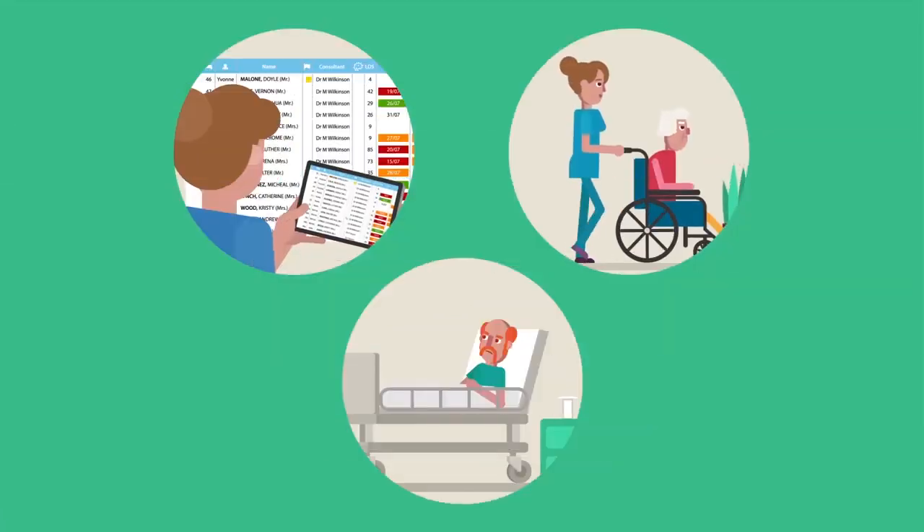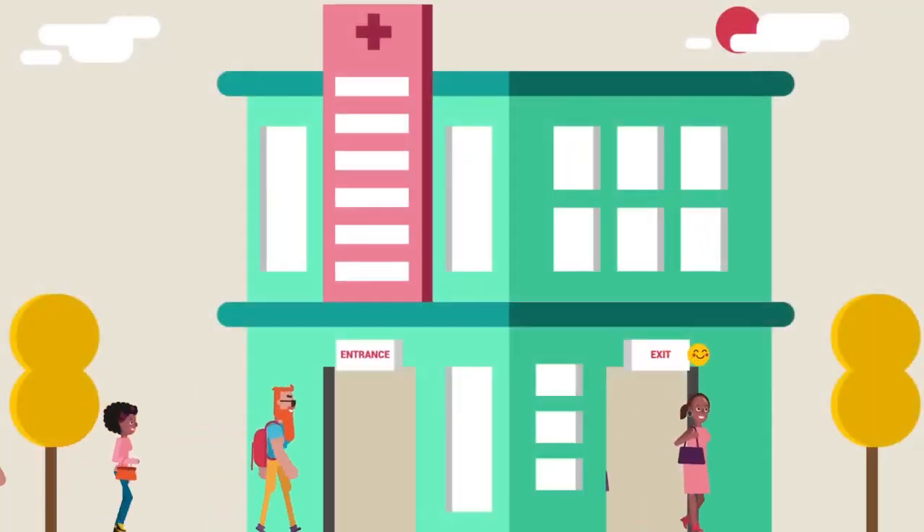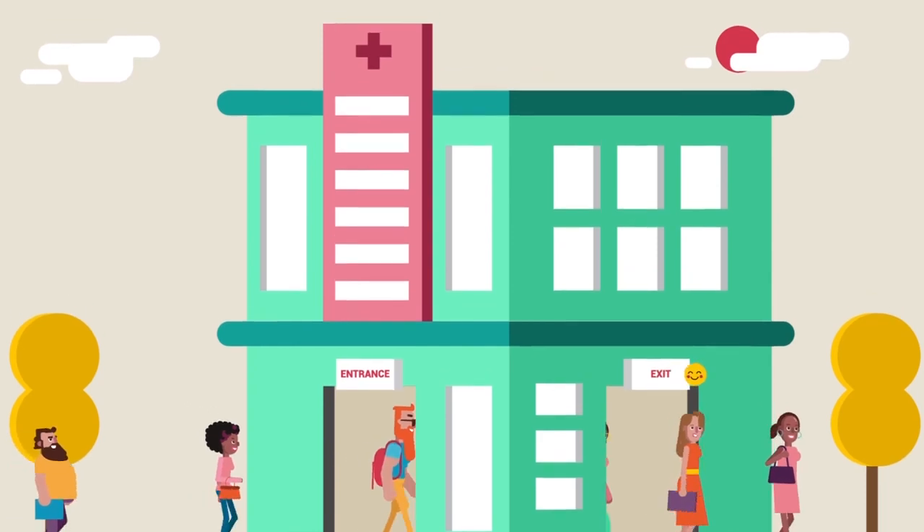With smarter communication and effective flow support, we can organise the outcome to create the most effective care that modern technology can provide.